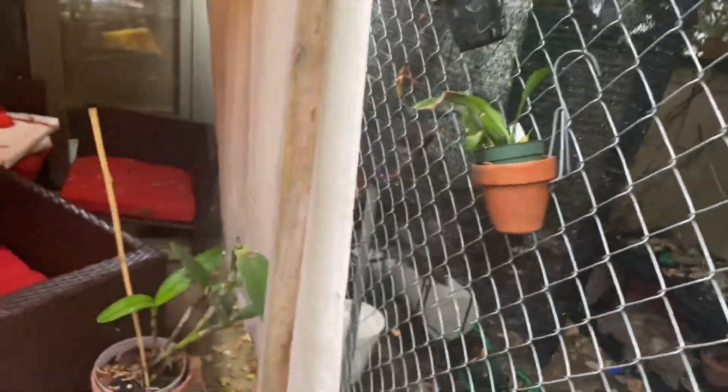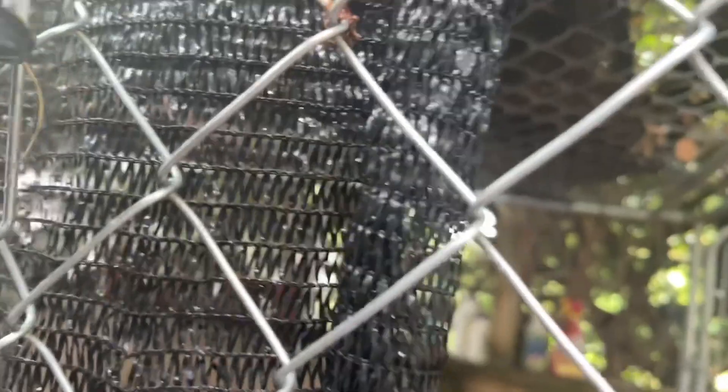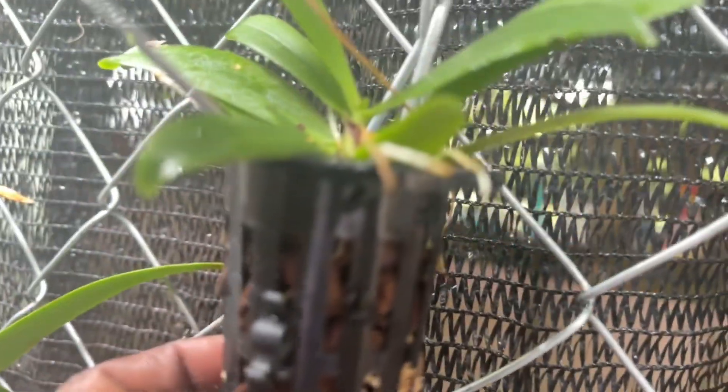Anyway, lots of good things going on. Speaking of roots, this here is my Herringus herotiana — which isn't called that anymore, it's Microtangus or something else — but look at those roots, active tips.